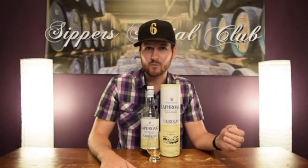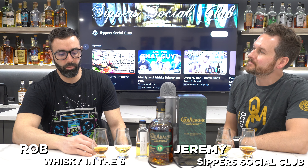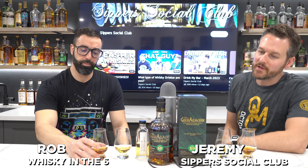Hey, welcome to Super Social Club. I'm Jeremy, this is Getting the Six, I'm Rob. Welcome to the Whiskey Ramp Podcast. It's a little crusty, it's frustrating, and it's gonna be a little bit of a rant. I don't understand it, I don't know why — some sort of injustice anyway. Hello and welcome back to the Whiskey Ramp Podcast, I'm Jeremy.